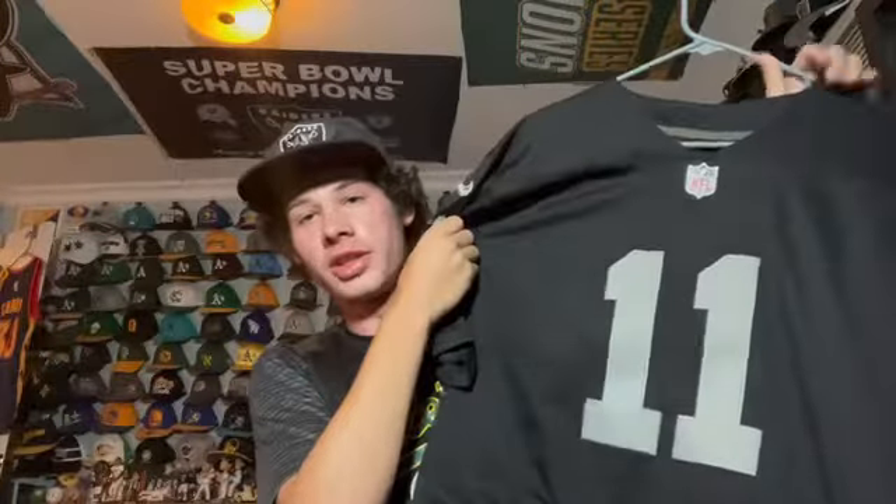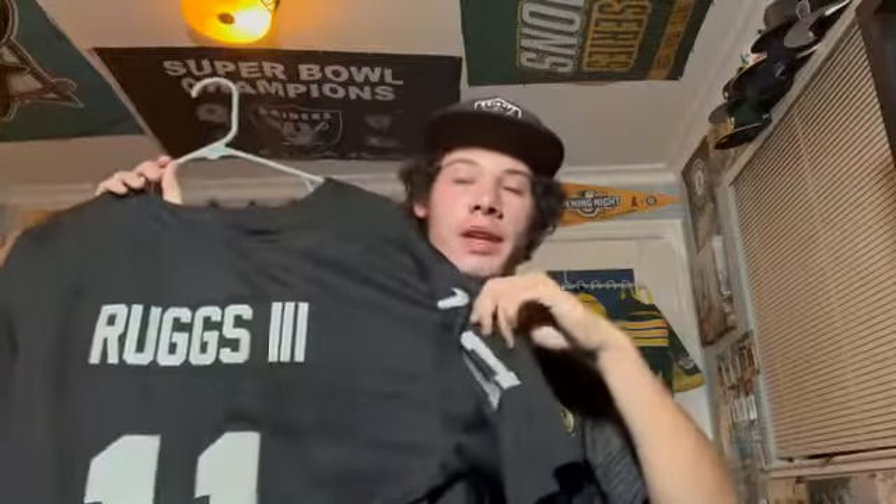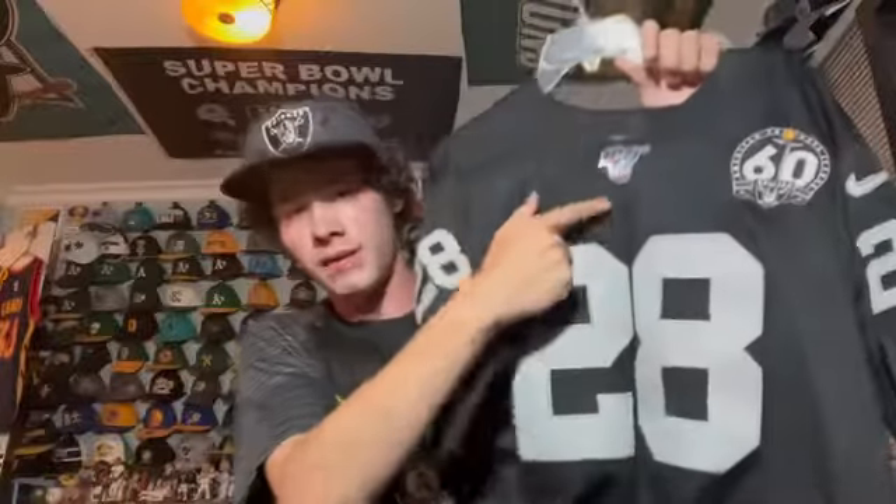I'm really embarrassed to still have this but this is a Henry Ruggs jersey. We all know what happened. I regret buying this 100% — I bought it the week he got drafted as part of a tradition of buying the Raiders' first round draft pick. I swear I never wear this, but I still have it. It's sort of a collector's item but Henry Ruggs is not a good guy.